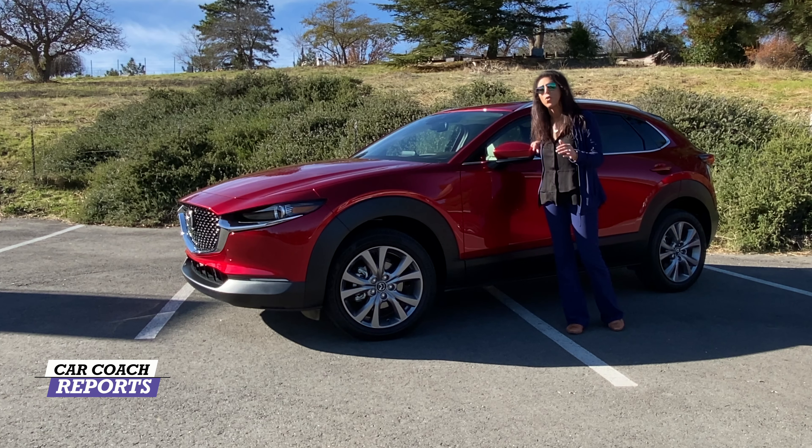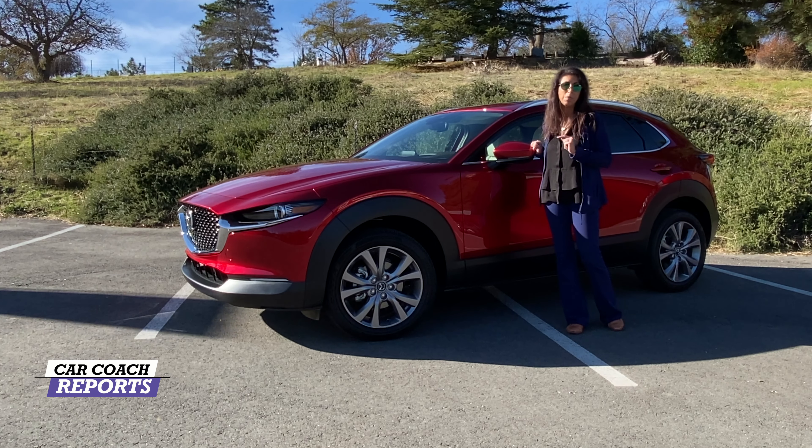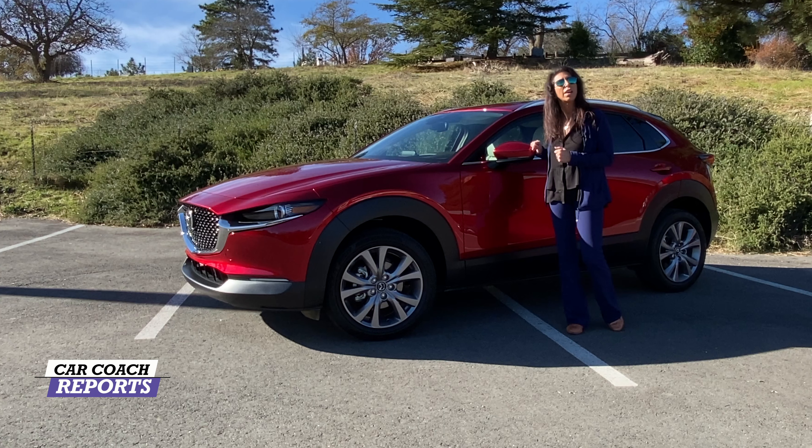I always say test drive every vehicle — don't just take my word for it. Go out there and drive it because you have to see how it fits into your lifestyle. The number one important factor is seating comfort, then visibility, then safety and performance. It's really important that you find a vehicle that fits every single aspect, because you're going to live with this vehicle somewhere around three to five years. Let's go for a ride.